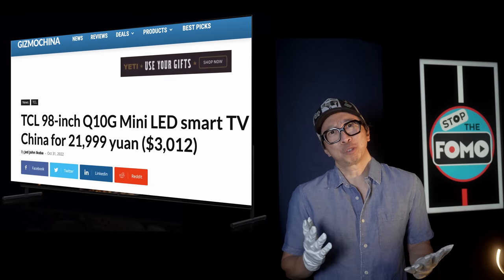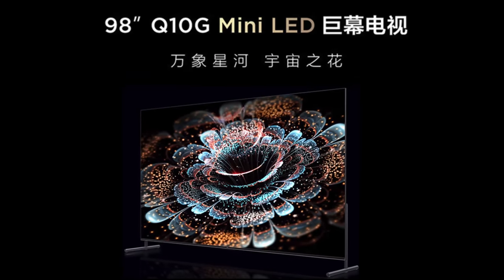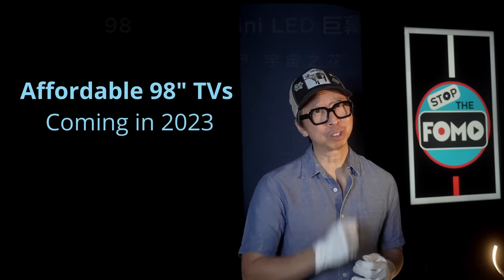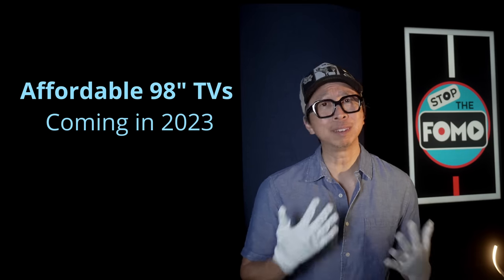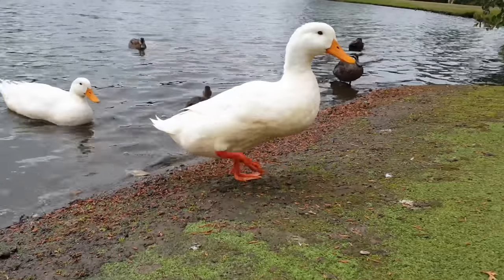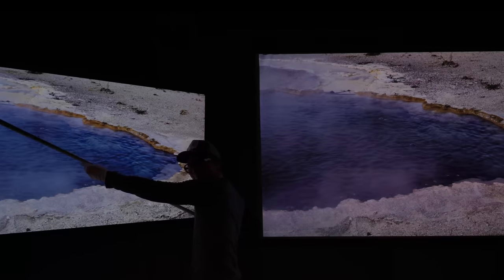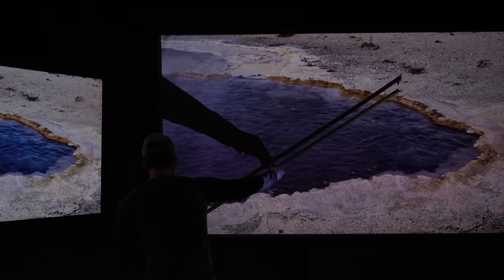$3,012 — what's $12 between friends? And it's technically not known as the 6-series, but the Q10G in China. This Q10G is all but the 6-series in name only. It shares the same mini-LED, same number of dimming zones — so if it walks like a duck and quacks like a duck, the question is should you start measuring your wall to see if it's worth the upgrade?